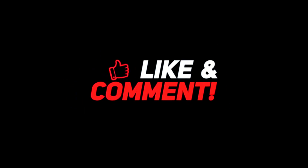So guys, let me know down in the comment section below which mini robot you like the most and why. For more interesting content, give this video a thumbs up and don't forget to subscribe to the channel for more awesome content. Have a nice day and I will see you in the next video!